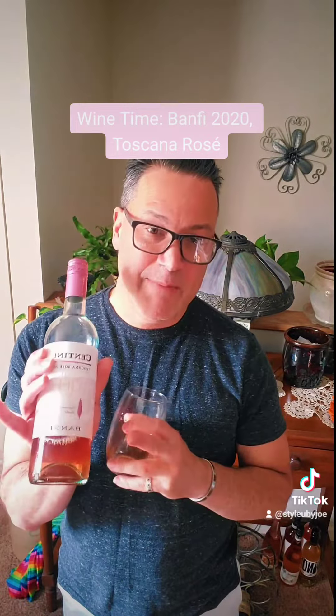This has been Joe from Style by Joe with the Banfi rosé — again, it is a 2020 rosé. If you're enjoying me here on TikTok, make sure you're following me at Style by Joe, and also on YouTube. Drop your comments, let me know — have you tried this one? Are you a rosé drinker? Talk to you soon and stay trying these wines. Have a great day!